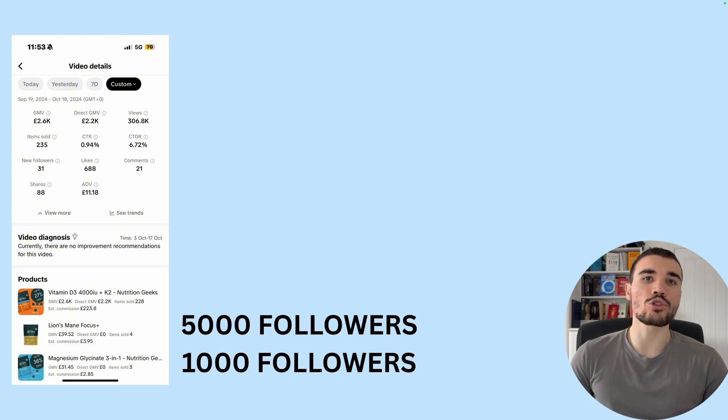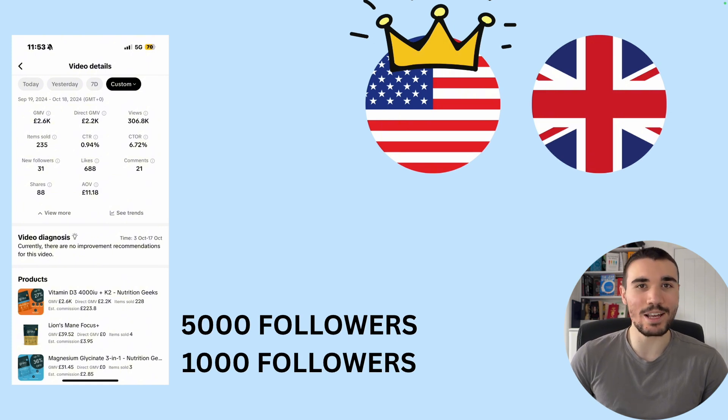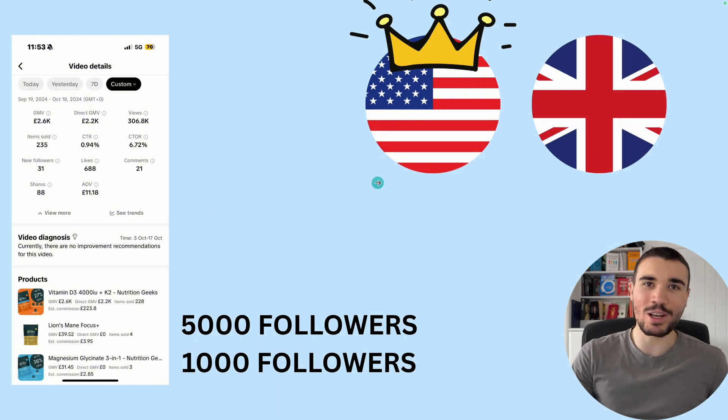A problem a lot of people have is they don't know what TikTok shop to join. If you're not from the USA or UK, you aren't going to have access to the TikTok shop. But fortunately, there are ways to join the program even if you're not from one of these countries. If you are, the best possible opportunity is the USA one, because it is by far the king when it comes to TikTok shop. America has 300 million people as opposed to 60 million in the UK, their brands are bigger, they're better, and they make more money overall. I know people in the US making $50,000 to $60,000 a month in commissions, whereas making about $15,000 to $20,000 a month in the UK seems one of the best TikTok shop affiliates. So the US is just much bigger and much better overall.